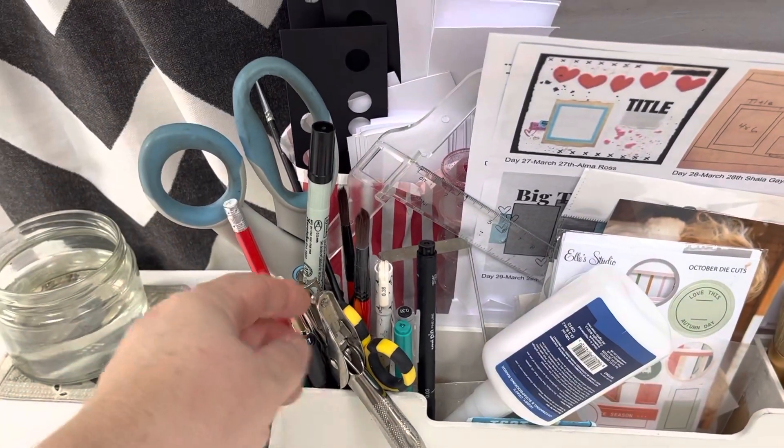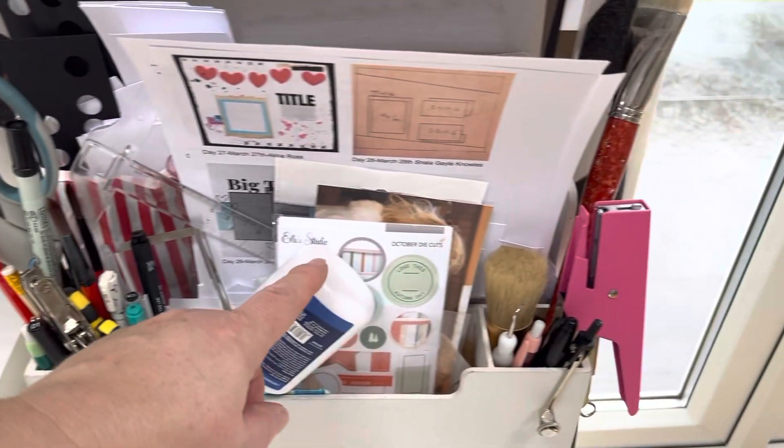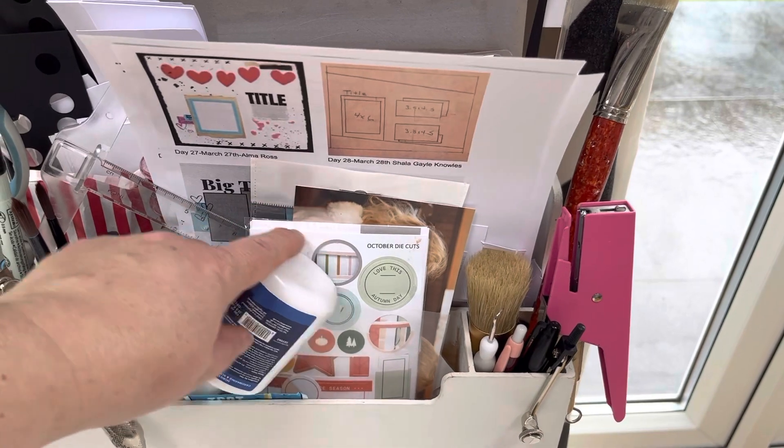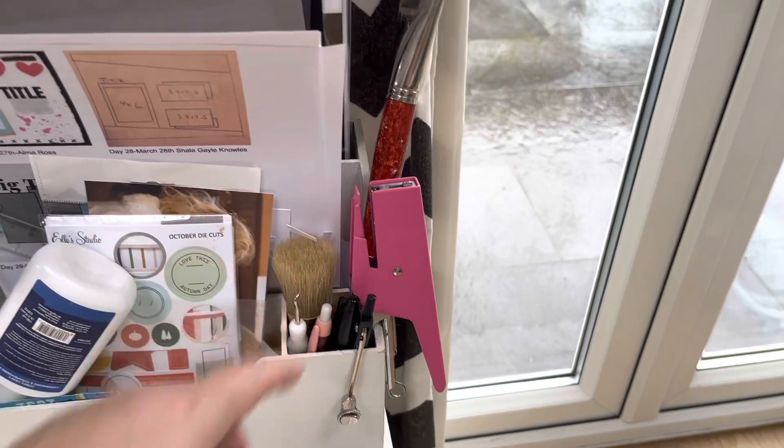So I've got my scissors, hole punch, other scissors, all my pens and pencils there. Moving along, I've got my Ellie Studio kits that I use, some glue, brushes, my pair of compasses, stapler.